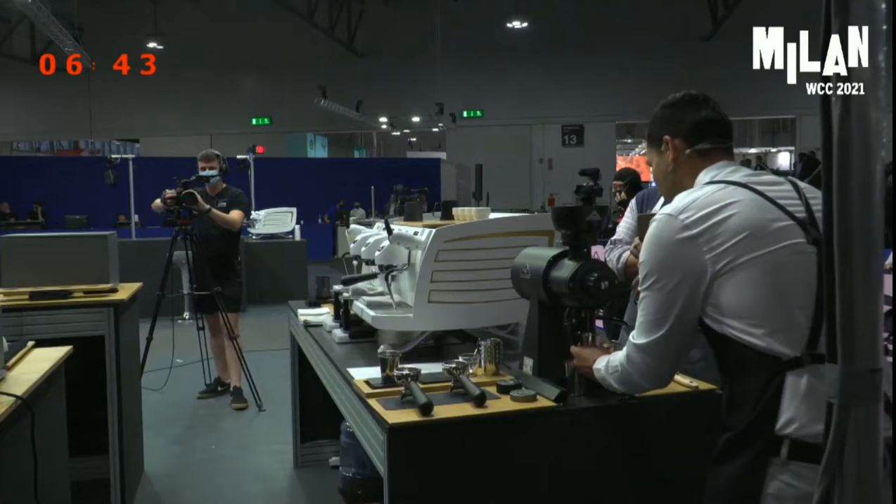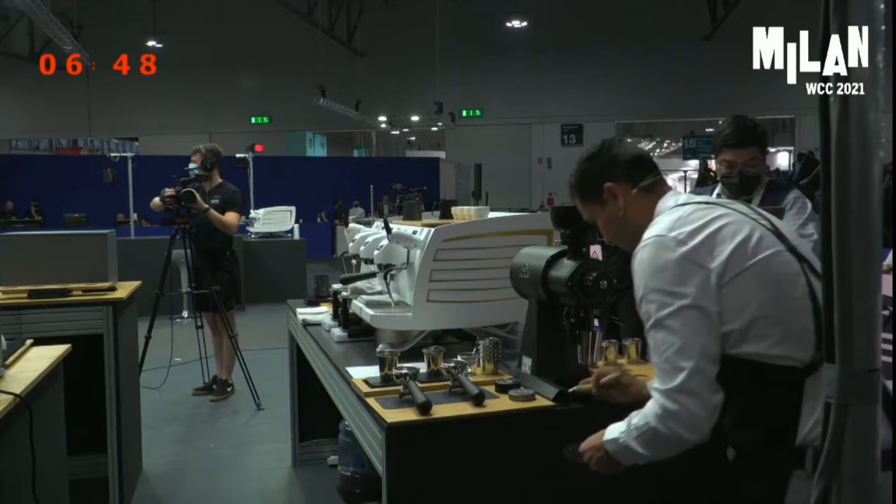Okay my friends, now you can grab your score sheet so you can score my espresso. I will get started with your milk course.